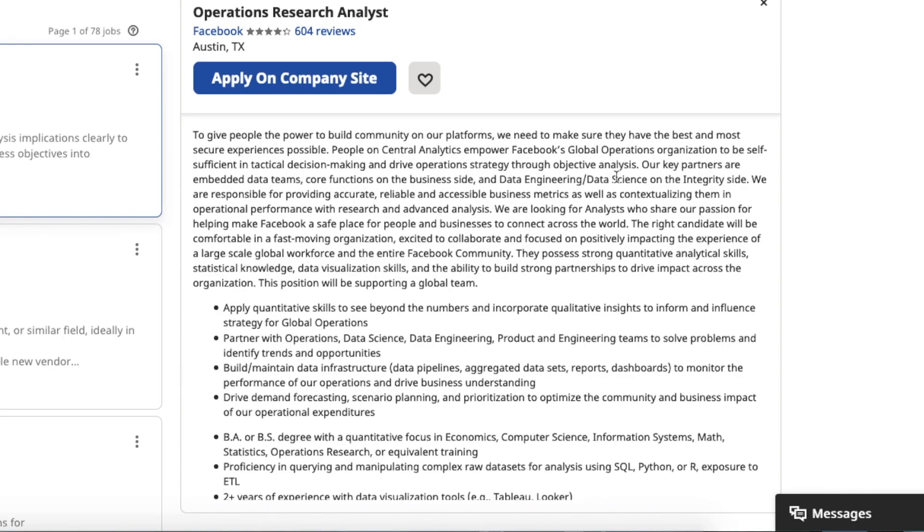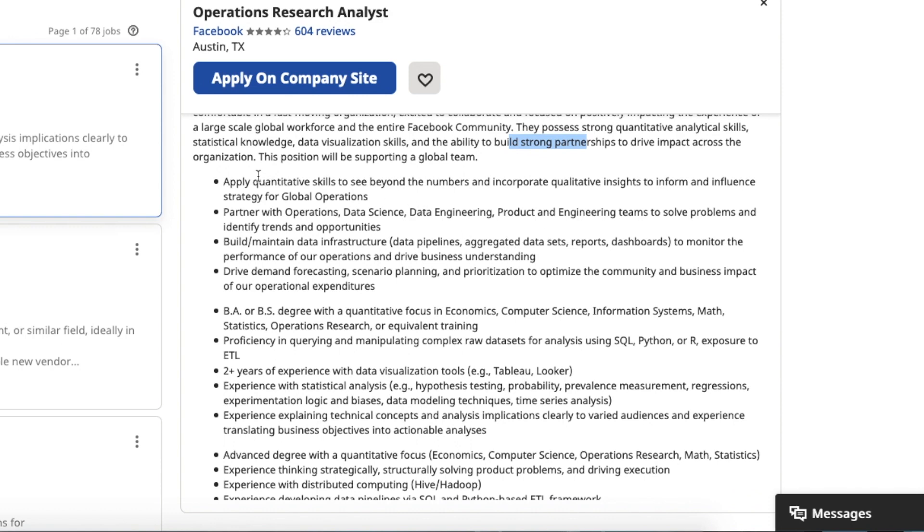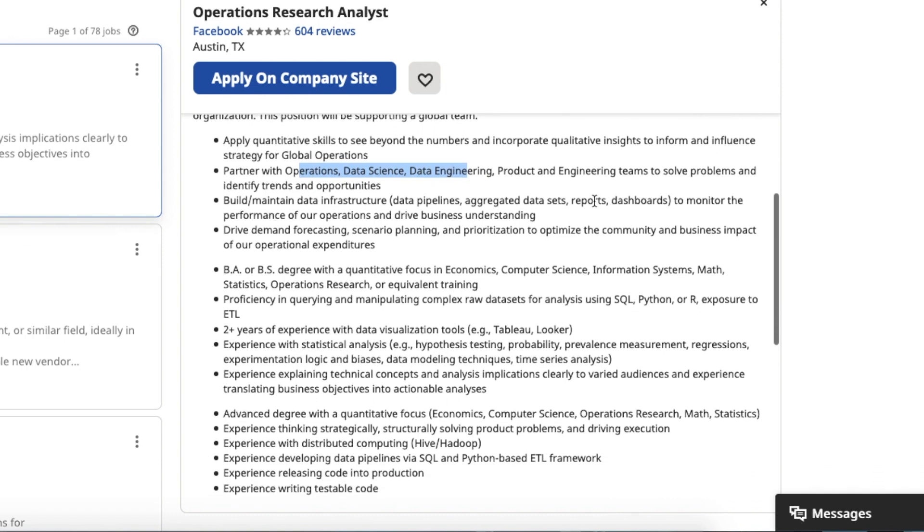Looking through the description, we see strong quantitative analytical skills, data visualization, building strong partnerships. Coming down to the bullet points, we again see quantitative skills, operations, data science, engineering, dashboards, reports — these are all different skills you'll find. If you have them, you don't want to put them word for word, especially if that's not a skill you've ever worked with, because that employer is going to find out either in the interview or shortly thereafter that you don't have that skill. So definitely don't lie when you're going through this.